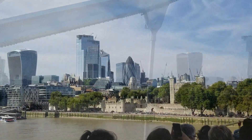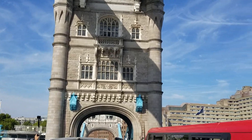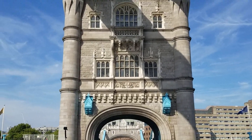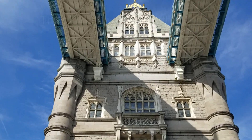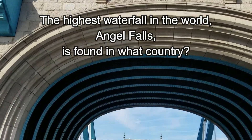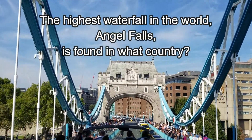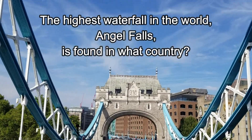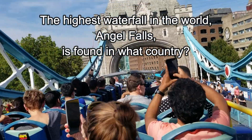Here's question 21, the tiebreaker for today's trivia: the highest waterfall in the world, Angel Falls, is found in what country? The highest waterfall in the world, Angel Falls, is found in the country of Venezuela.